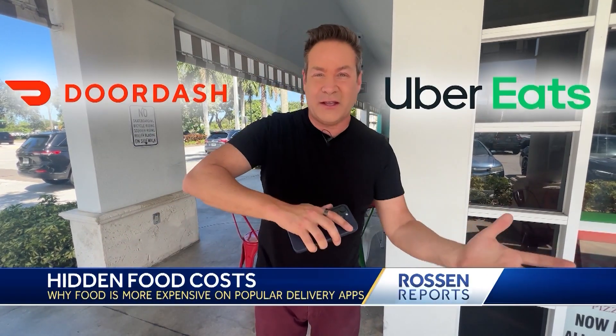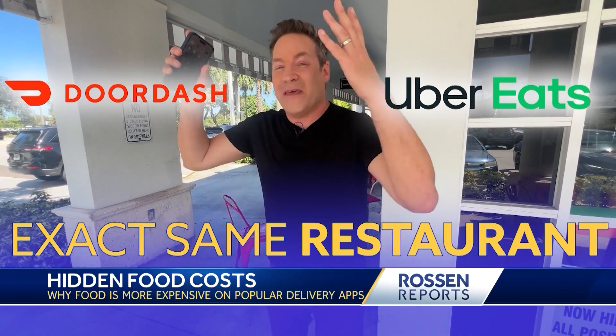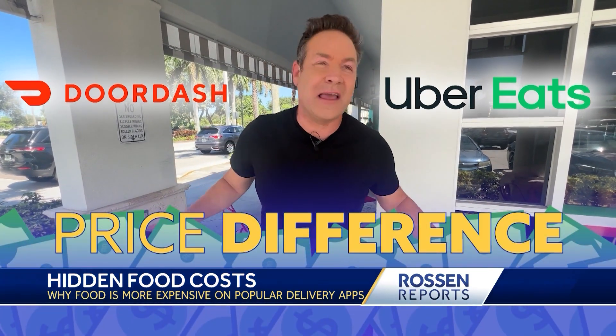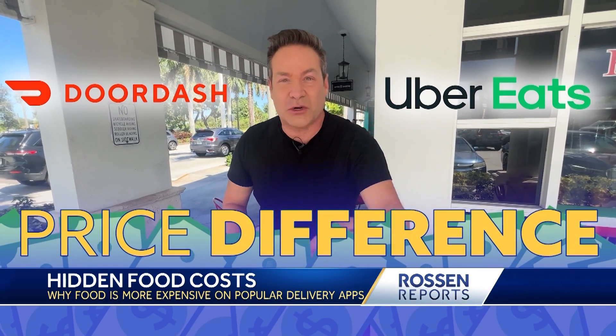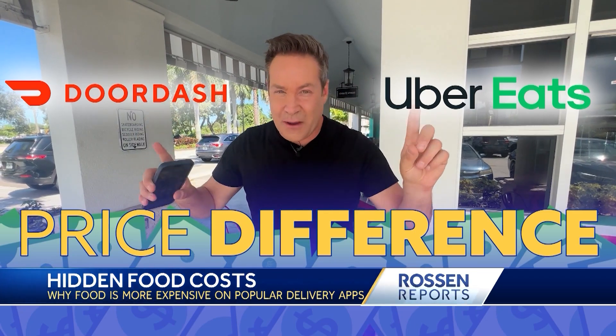I'm going to do a little experiment. I'm going to go into a restaurant and order something, then come on the apps — Uber Eats or DoorDash — and order the exact same thing from the exact same restaurant. I'm not talking about delivery fees and tips. I'm talking about whether there's a price difference on the actual food itself — an apples-to-apples comparison.